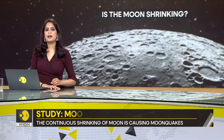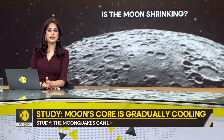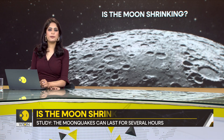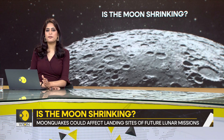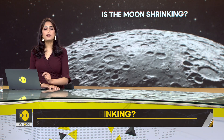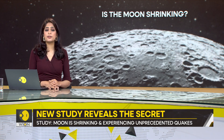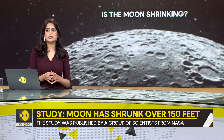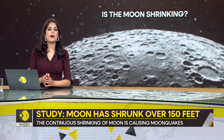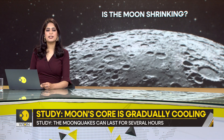The scientists used data from the Lunar Reconnaissance Orbiter to observe the shrinking Moon. The orbiter can take high-resolution images of the lunar surface, revealing the features and details of the faults. The images showed that the Moon has shrunk by 150 feet in circumference over the past few hundred million years, as the core cooled by about 300 degrees Celsius.